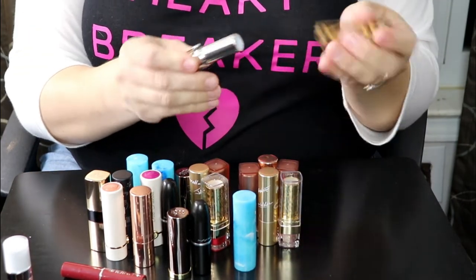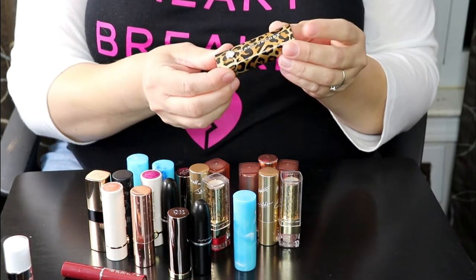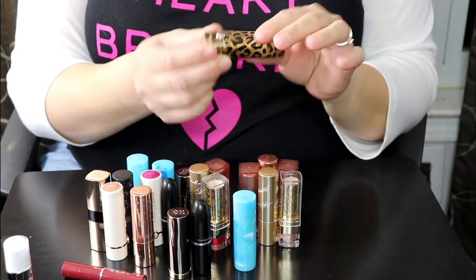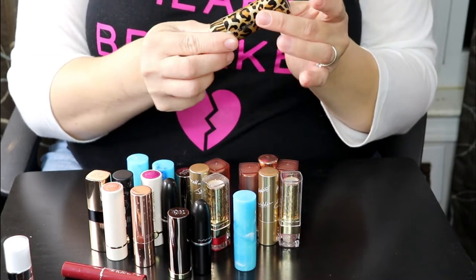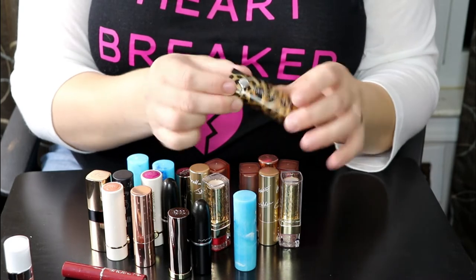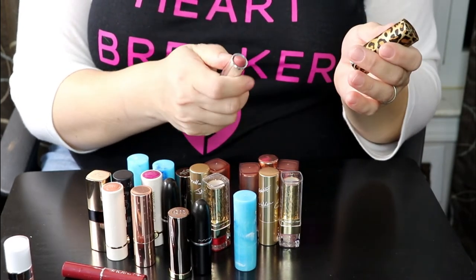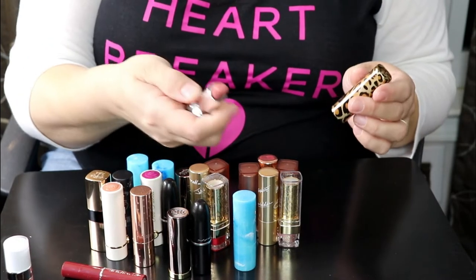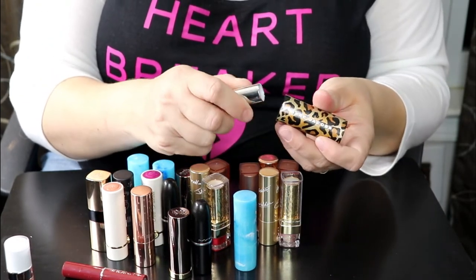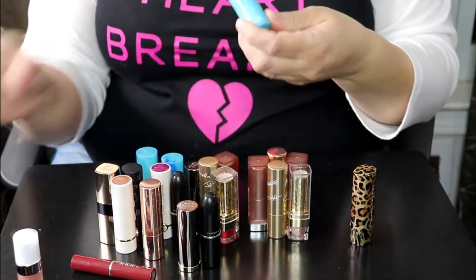These are my bullet lipsticks. We're going to start with this one because I know I'll be keeping it — this is my Marc Jacobs lipstick, which was limited edition. I love everything about it: the packaging, the magnetic clasp. This is in the shade Perfect — so cute. It still smells really good, so we're definitely keeping that.